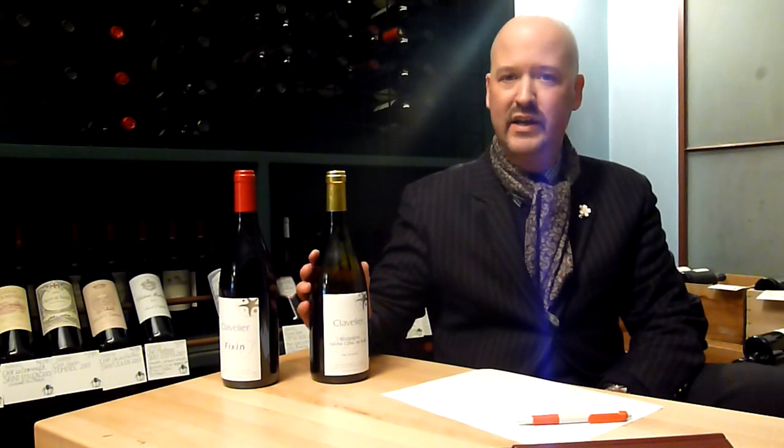Everybody knows Burgundy is making exceptional, extraordinary, long-lived wines, both white and red. The two primary grapes are Chardonnay on the white side and Pinot Noir on the red side.